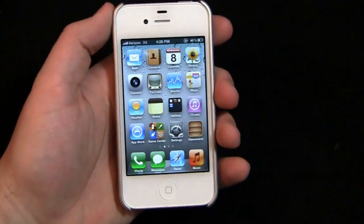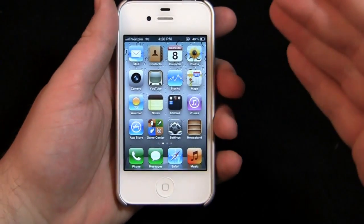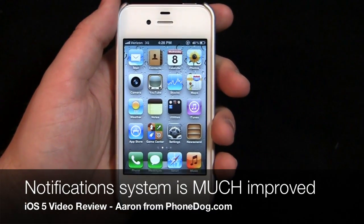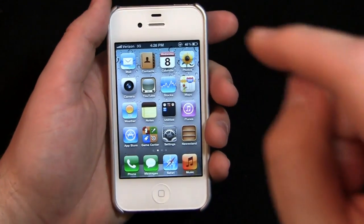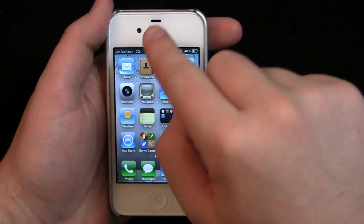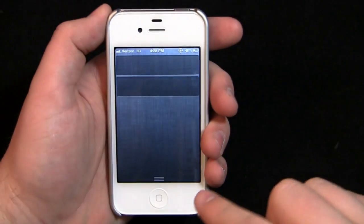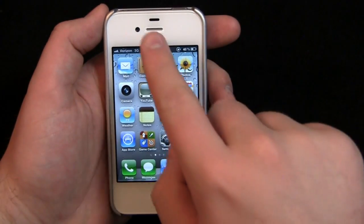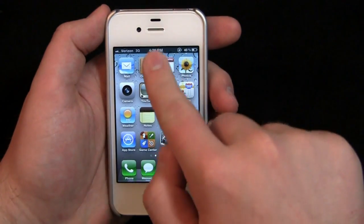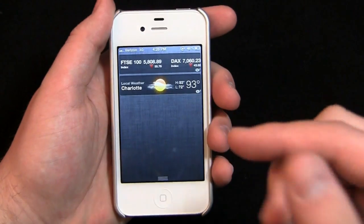I want to show you things that are going to impact you on a day-to-day basis when you see iOS 5 in the fall — things like the notifications menu and the new notification system as a whole. Let's take a look at notifications. Just like Android, there's a notifications bar now. You have to pull down to see it — there's no indicator to let you know it's there, you just have to know and pull down.